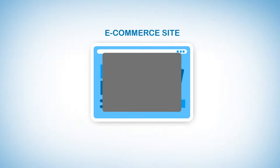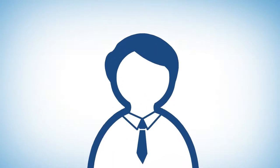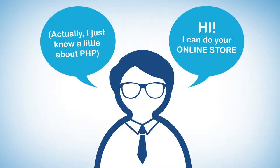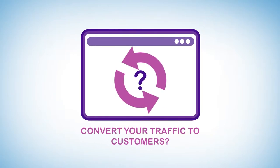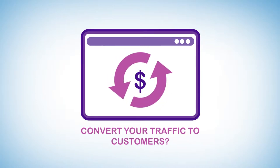The main purpose of an e-commerce website is to convert your traffic to customers. Many people in the industry claim they can build an online store, but they really are just a bunch of geeks with some coding knowledge. Of course, they will quickly make a website for you. But the question is, is that what it will take to convert your traffic to customers? The answer is simple. No.